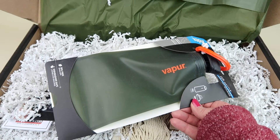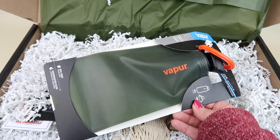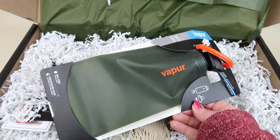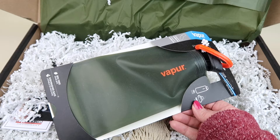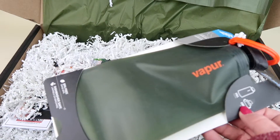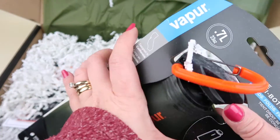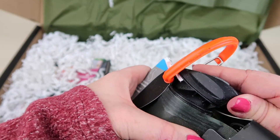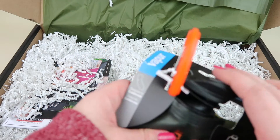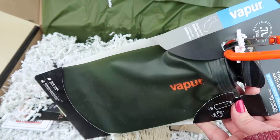This is the Vapor Wide Mouth Anti-Bottle, retailing for $11.99. It is reusable, foldable, attachable, breathable, sustainable, and convenient all in one. It's an easy-to-grip dream-line bottle that lies nice and flat when empty. BPA-free and easy to wash. These are nice especially if you're hiking — they're lightweight. It has a flip-top opening and easily clips on.